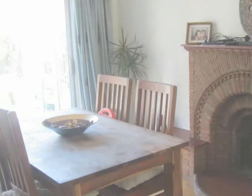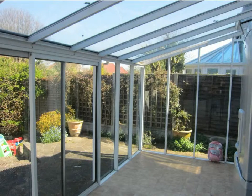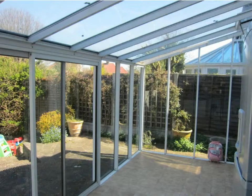This in turn leads to a large conservatory to the rear. The conservatory is double glazed with patio doors to the garden.